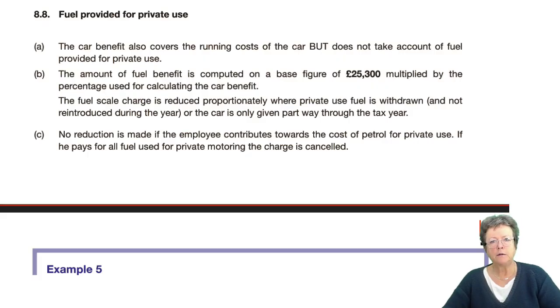Now we've done the calculations for benefit in kind for the car, it may be that fuel is also provided. Fuel provided by an employer for your company car is an all or nothing. You either have your private fuel provided and pay the benefit in kind, or you put all of your private fuel in yourself. If you make a contribution towards the private fuel, you won't get relief for it. It's all or nothing.